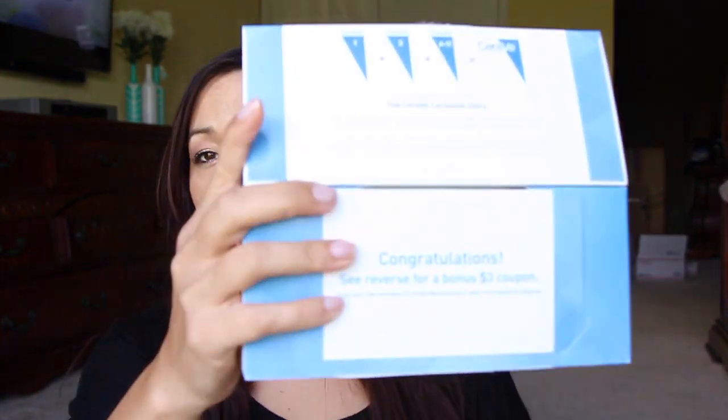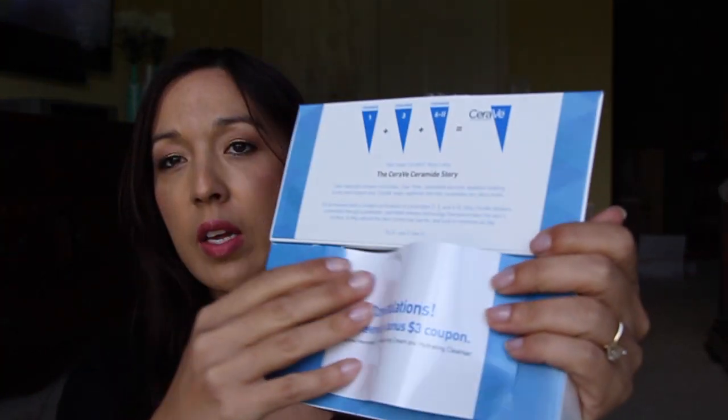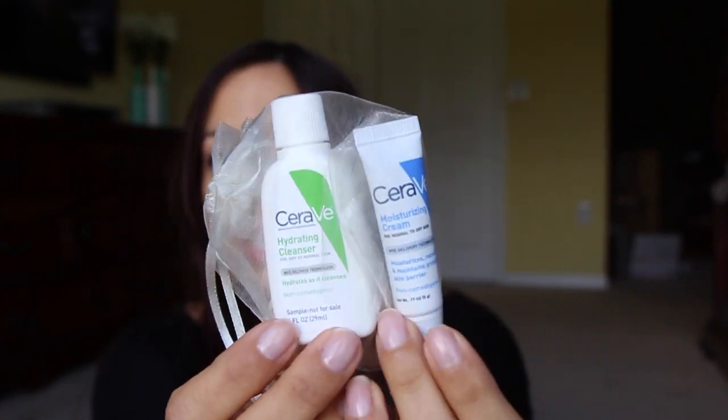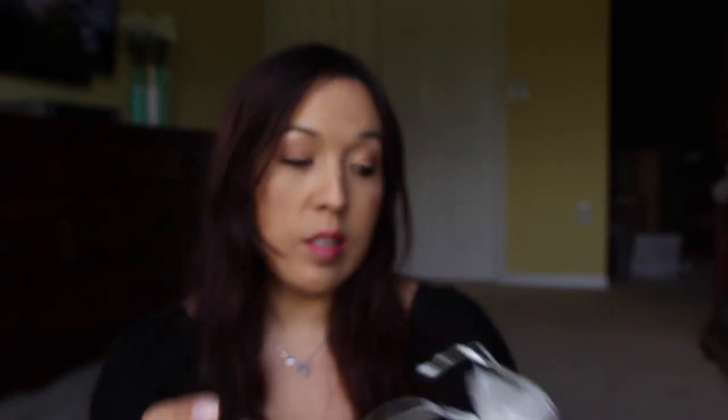I got two boxes — I had one sent to my home and one sent to my work. Inside the boxes it comes with a coupon for $3 off, and then inside is a little packet of moisturizing cream for normal to dry skin, and on the other side is a hydrating cleanser. It comes in this cute little bag, which is really nice.